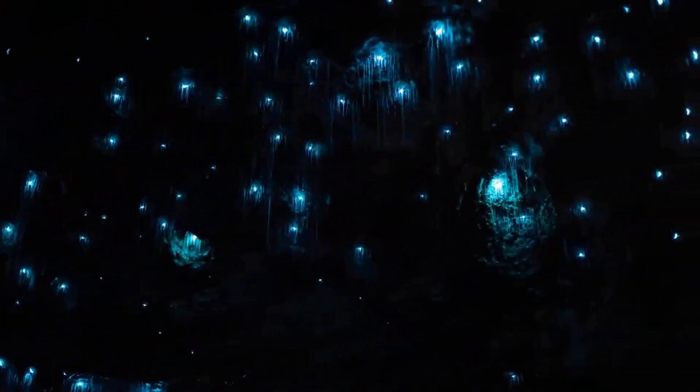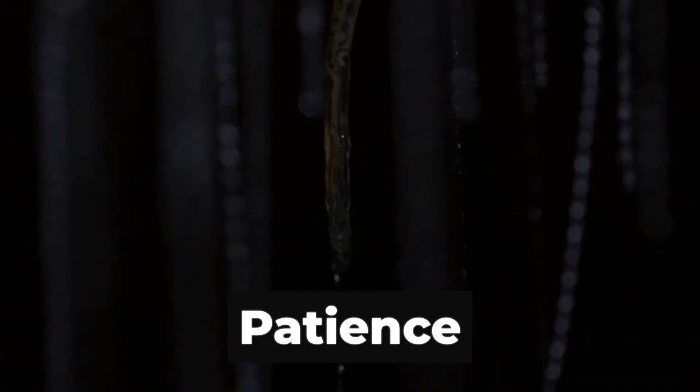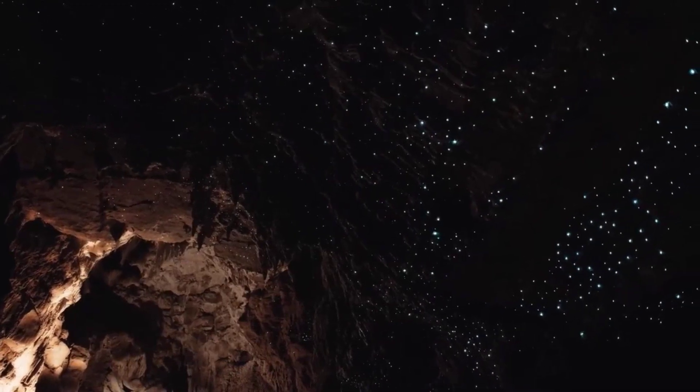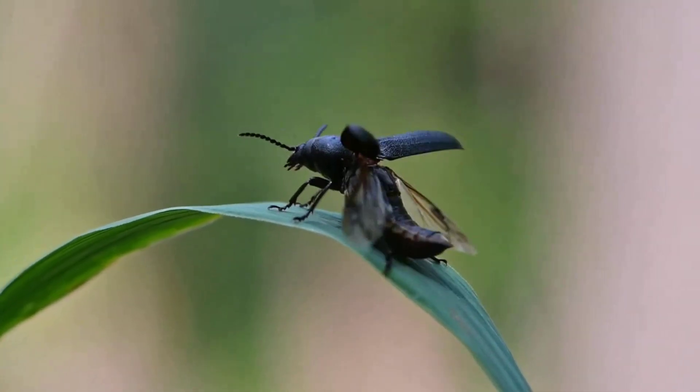Hundreds of larvae can sync their glow, transforming a pitch-black cavern into a galaxy of living stars. No chase, no sprint — just the patience of a master, letting the night do the work. But when dawn breaks, the hunt belongs to a different kind of speed.